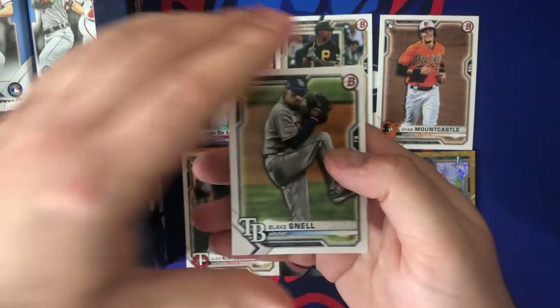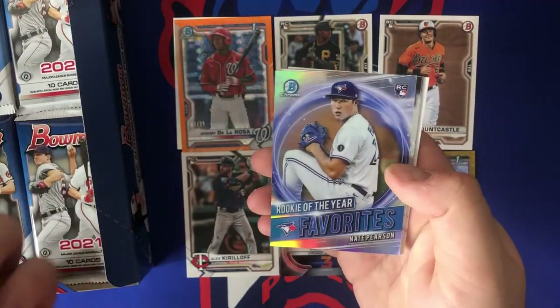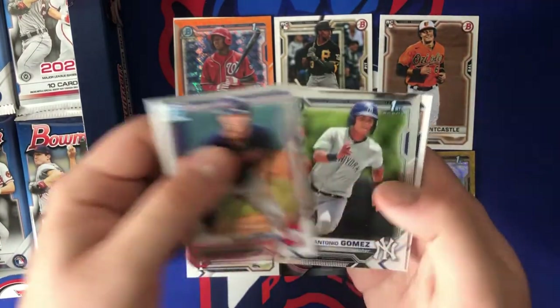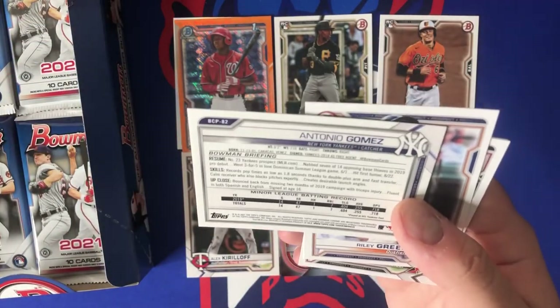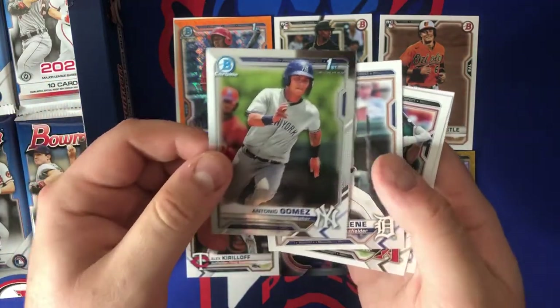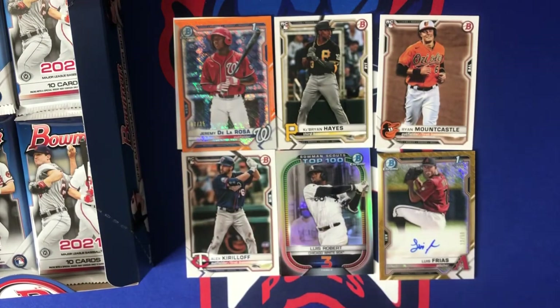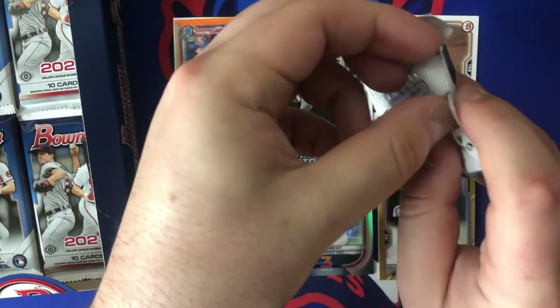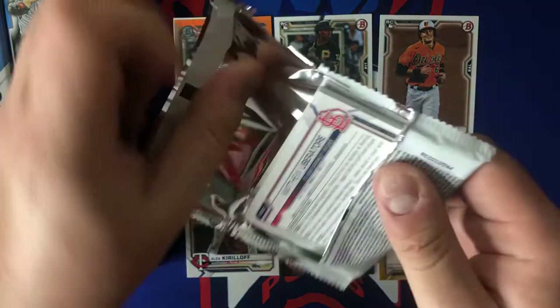I keep thinking another auto's gonna come out — one auto in a hobby box. Should be two; that way if you hit a bad one you have another chance. Rookie of the year favorites, Nate Pearson, Nolan Jones, Antonio Gomez — Yankees PC hit, 2018 free agent, 19 years old — very cool to see. Alec Thomas and a Wander Franco who should be up for the Rays, but they've got a lot of middle infielders playing well right now. I think they're just playing service time with him.